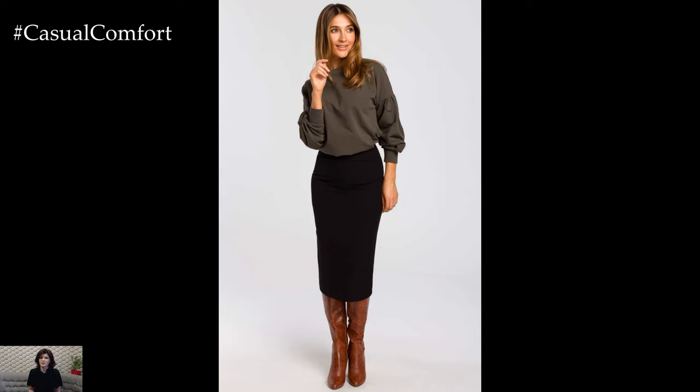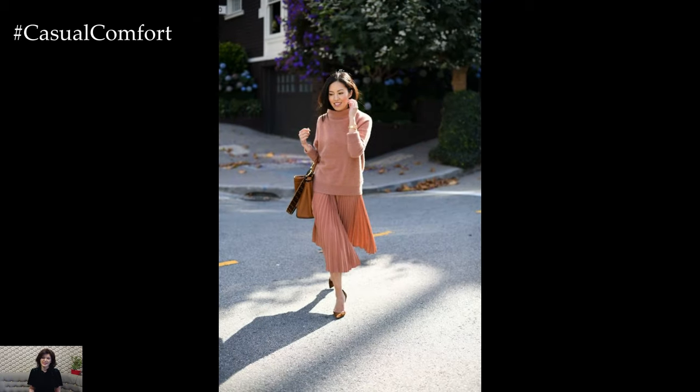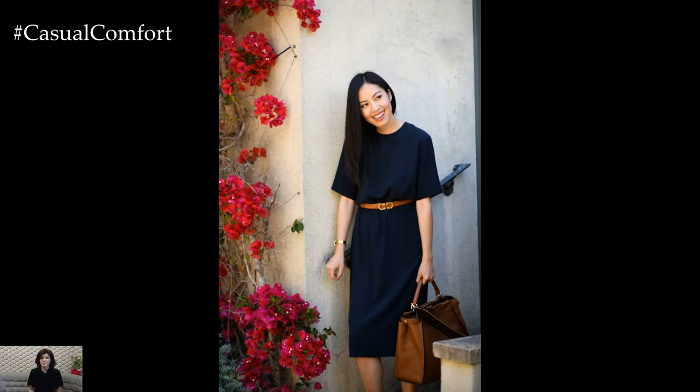By incorporating these spring 2024 work outfit ideas into your wardrobe, you can stay stylish, professional, and on-trend while embracing the fresh and vibrant energy of the season. Whether you're attending meetings, presentations, or networking events, these outfits will help you make a chic and polished impression in the workplace while staying true to your personal style.